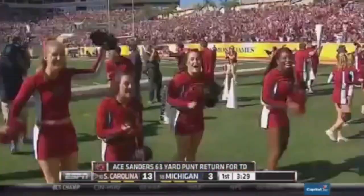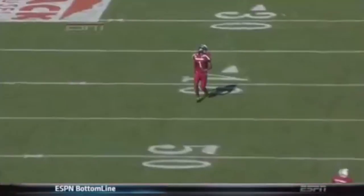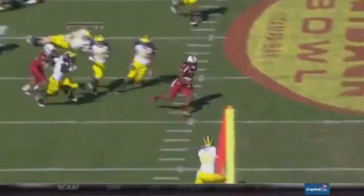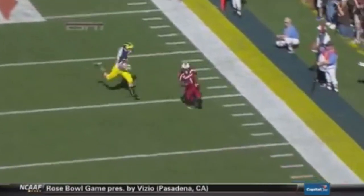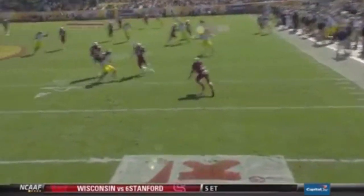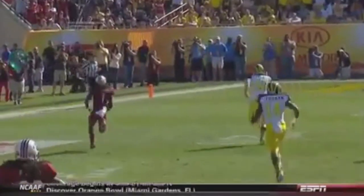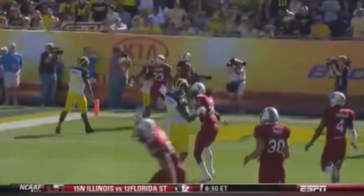I hate to say I told you so, Michael. When you have a young punter punting in a backed-up situation, Sanders has plenty of room to work. They hold up the gunners on the outside, and if you give Ace Sanders too much room to maneuver, he'll make you pay. Fun to watch his feet speak — it's hard to imagine tackling this kid in the open field. He's right from Bradenton Manatee, right down the street, with a lot of family members here celebrating the New Year.